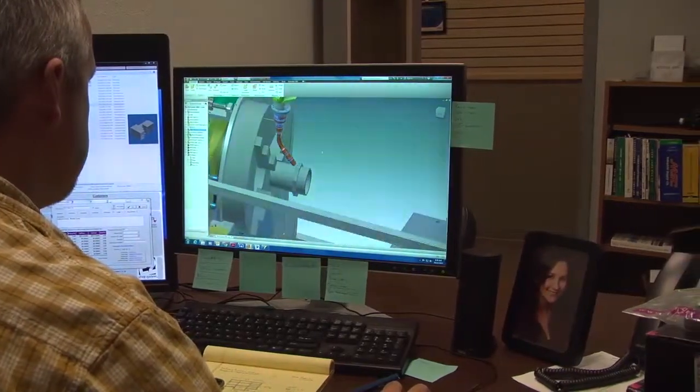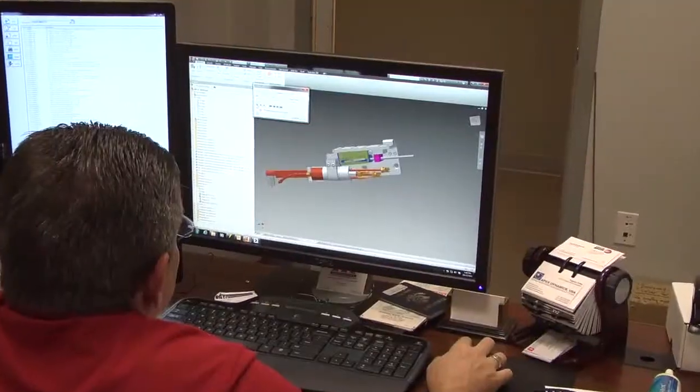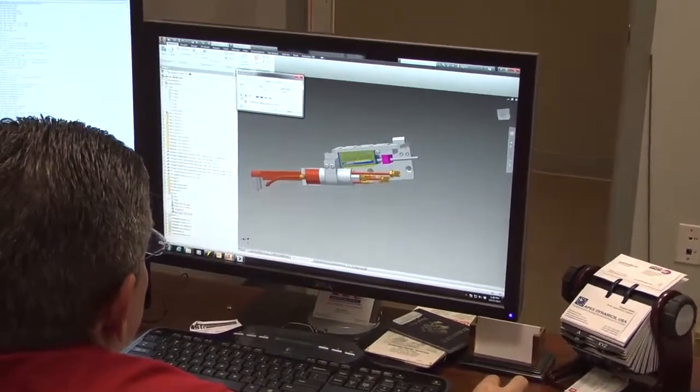Mechanical designers draw everything in a 3D model, from the nut and bolt to the major fabrications.